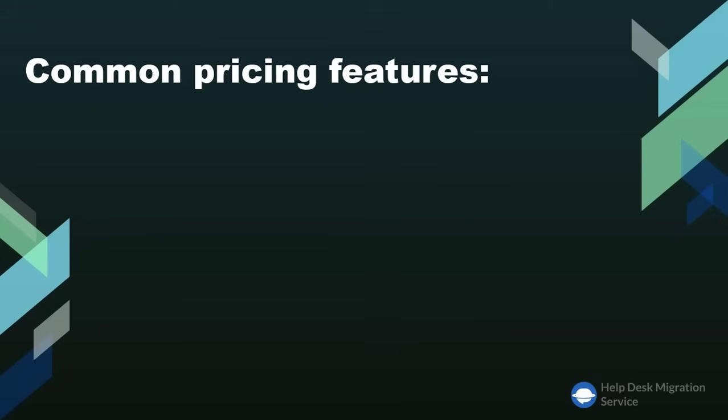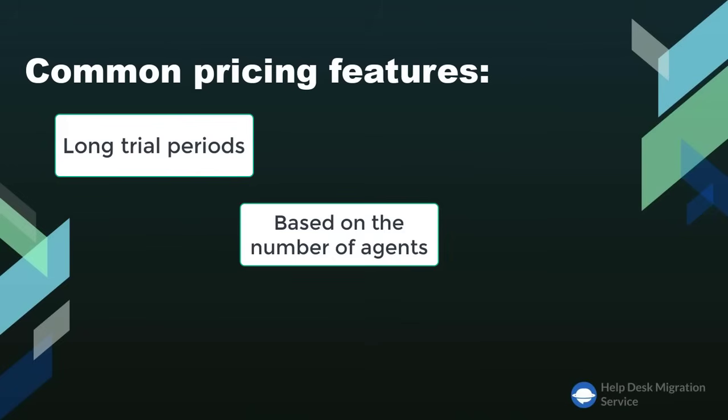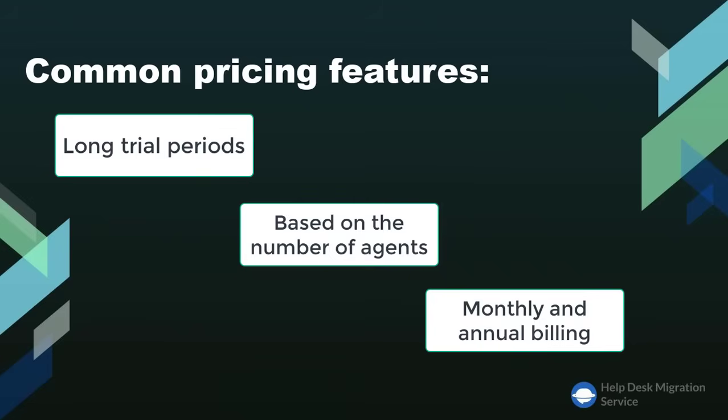Both Freshdesk and Zendesk offer long trial periods, and their pricing is based on the number of agents. Depending on your needs, there's monthly and annual billing available.